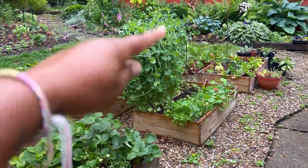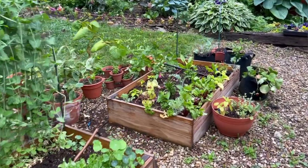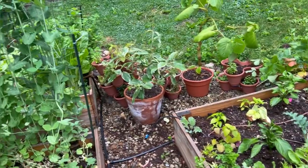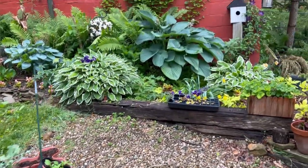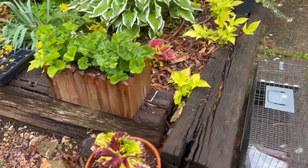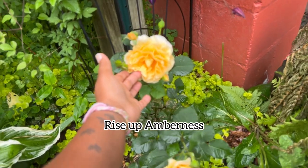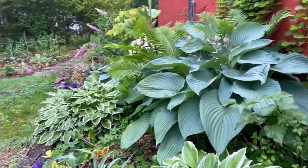I had to flip my sweet peas over because they kept flopping, so I flopped them the other way. Everything looks good. The raccoons have been digging in this bed — they've been digging in pretty much everything. This is where they knocked over my little herb planter. Look at my hosta — so big, so beautiful!